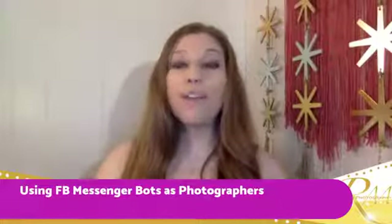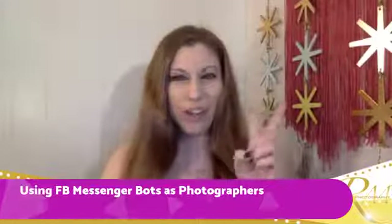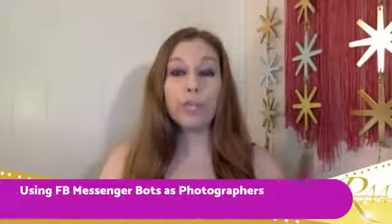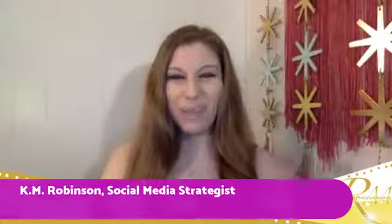Today we are talking all about Facebook Messenger bots — how you can use them. I'm going to tell you how you can actually set up your first two bots, and we are going to do some really cool behind-the-scenes looks at what a Facebook Messenger bot is and why you as a photographer need to be using this within your business.